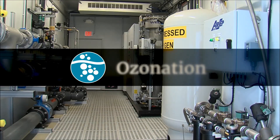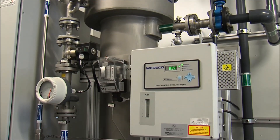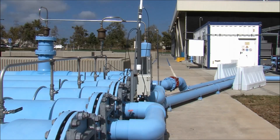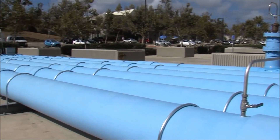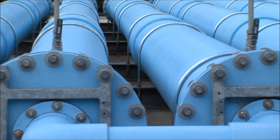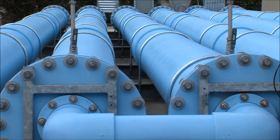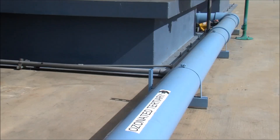The first step of the purification process is called ozonation. Ozone gas is infused into the recycled water and the water travels through a long series of pipes called the ozone contactor. The ozone destroys microorganisms and reacts with and breaks down contaminants in the water. The ozone is consumed and is converted into oxygen prior to the next step.